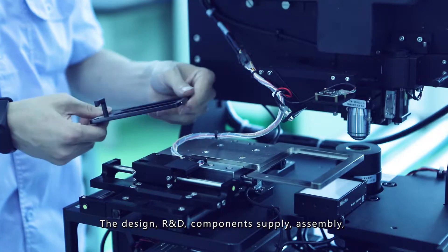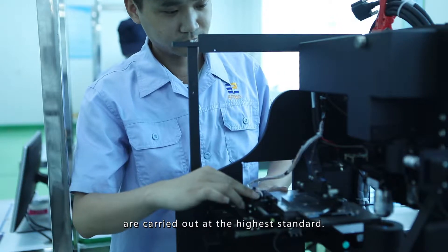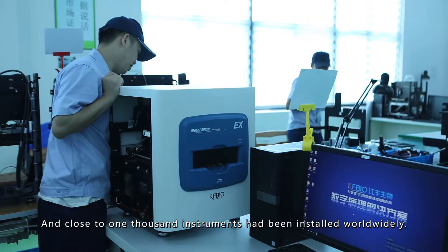The design, R&D, component supply, assembly, testing and quality control of these products are carried out at the highest standard. Finally, our products achieve excellent performance and close to 1,000 have been installed worldwide.